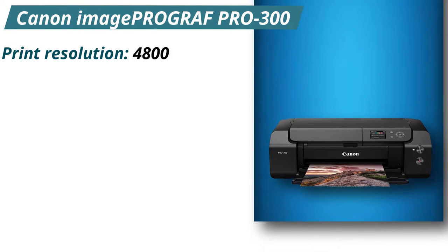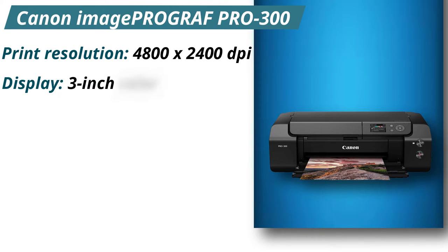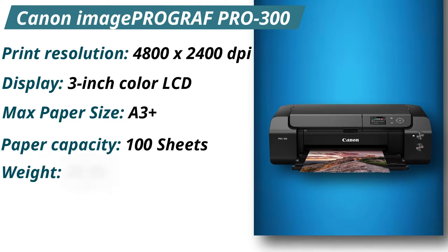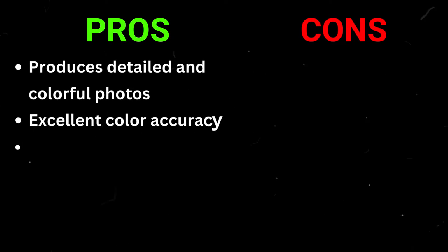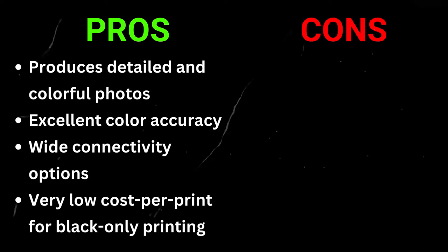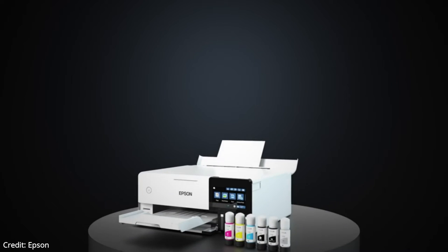Specifications: Print resolution 4,800 x 2,400 dpi. Display: 3-inch color LCD. Max paper size: A3 Plus. Paper capacity: 100 sheets. Weight: 31.75 pounds. Pros: Produces detailed and colorful photos, excellent color accuracy, wide connectivity options, very low cost per print for black-only printing. Cons: Extremely slow print speed, no scanner.